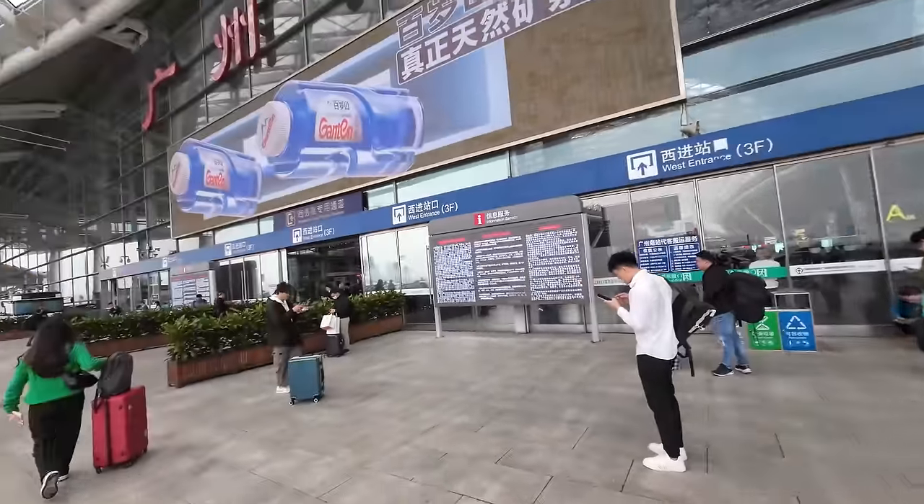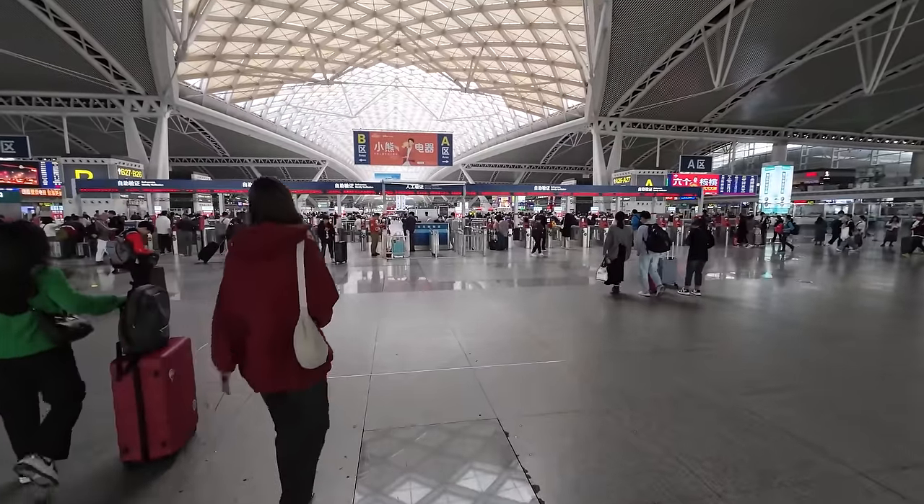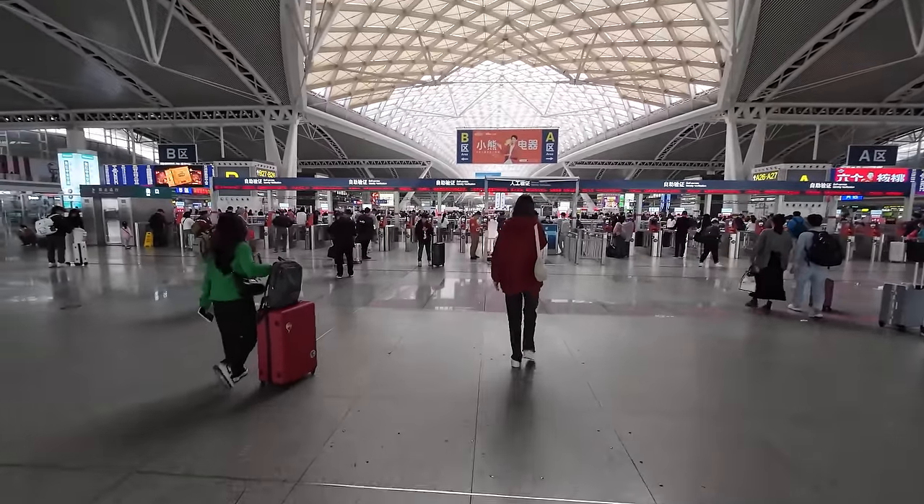I am about to enter the train station here in Guangzhou now and the first impression is it looks like a huge airport. My experience with Chinese train stations tells me they can be extremely large and confusing if it's your first time here. So it's recommended to be here quite early. I am here about 40 minutes before departure, so let's hope that's enough time to find the right train.